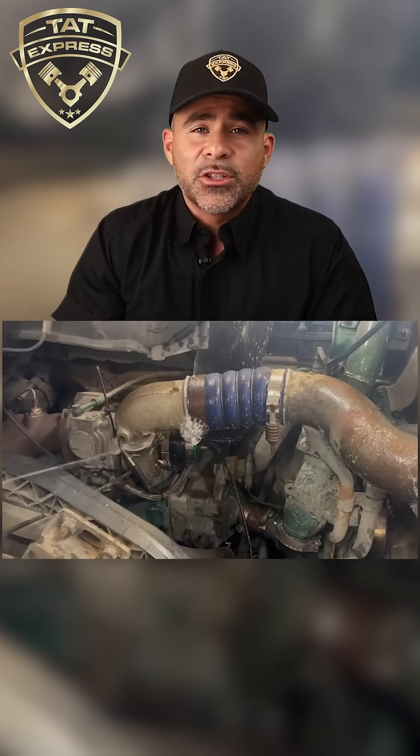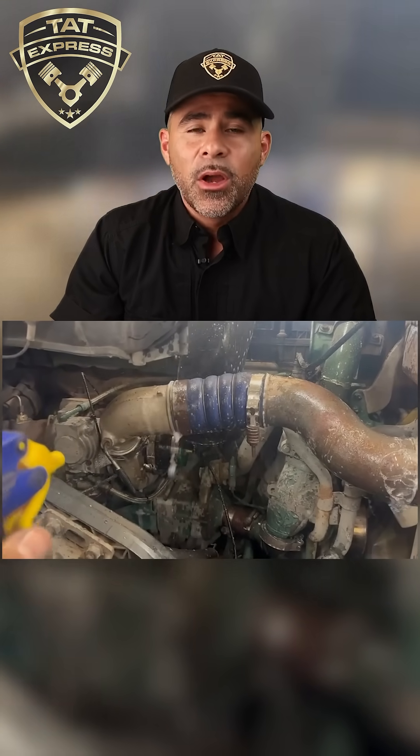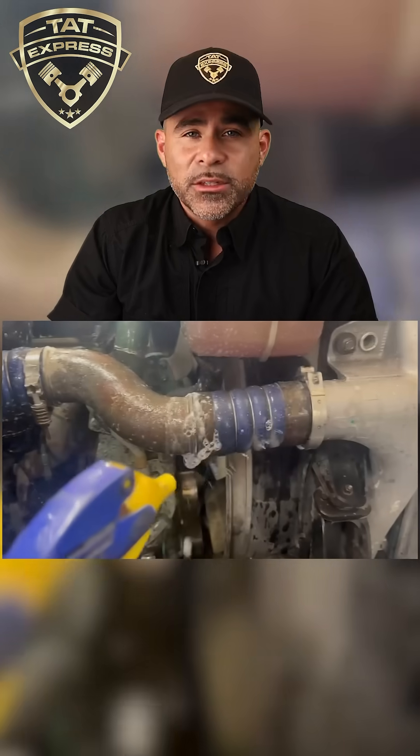When you've got a leak in your charge air system — whether it's a cracked pipe, a loose clamp, or a failed CAC boot — you're losing pressure that the turbo worked hard to build.